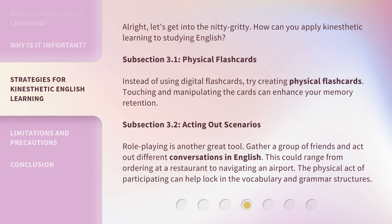Alright, let's get into the nitty-gritty. How can you apply kinesthetic learning to studying English? Subsection 3.1: Physical Flashcards. Instead of using digital flashcards, try creating physical flashcards. Touching and manipulating the cards can enhance your memory retention.